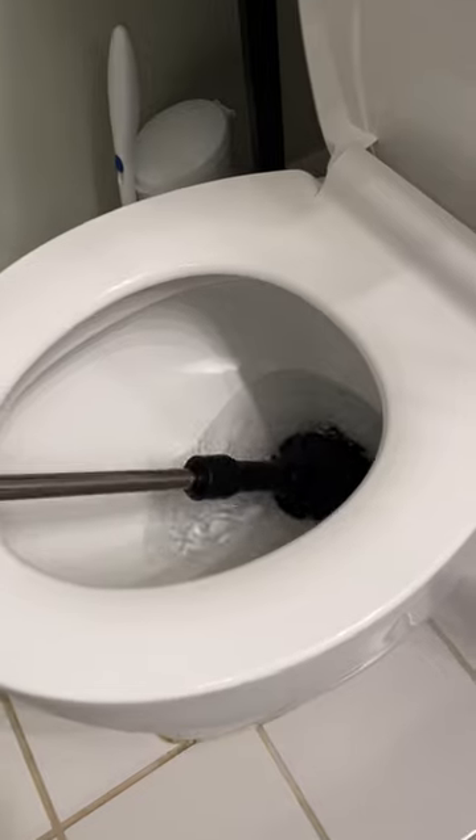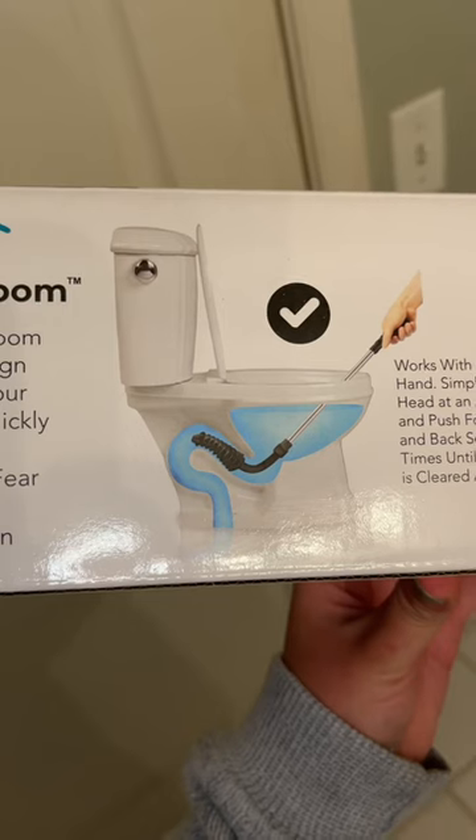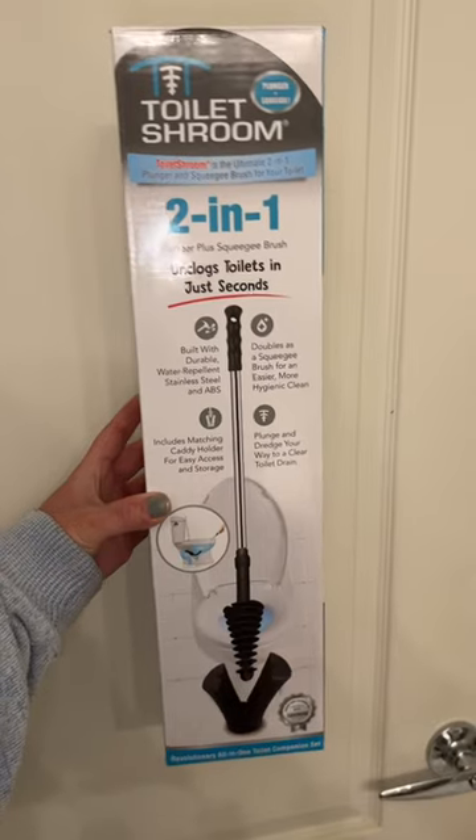Its unique shape and flexible design allows it to get deep into the toilet drain and unclog fast. Go get your Toilet Shroom now.